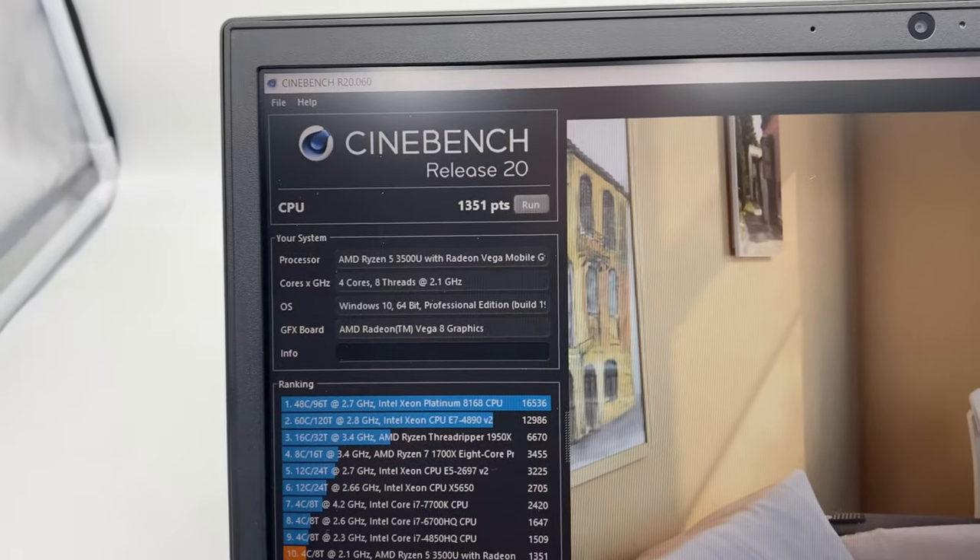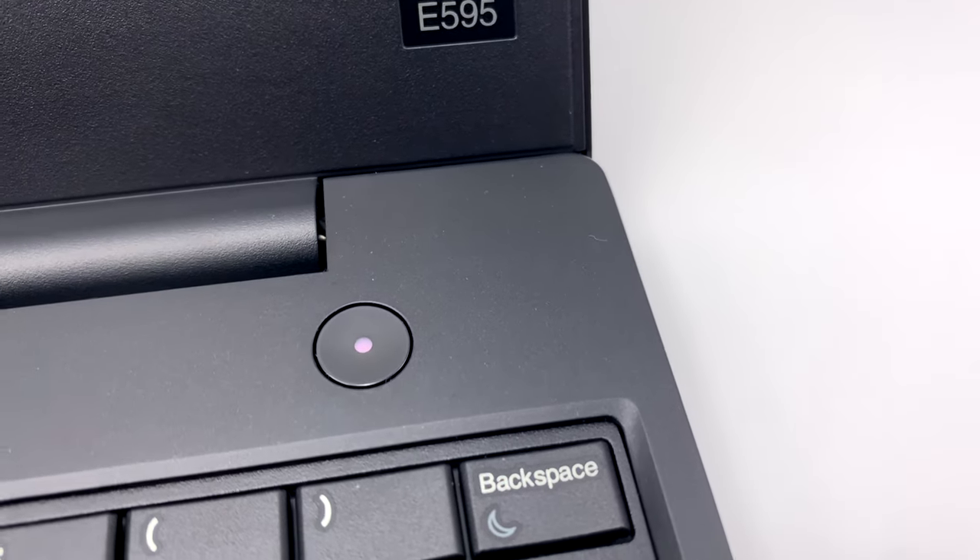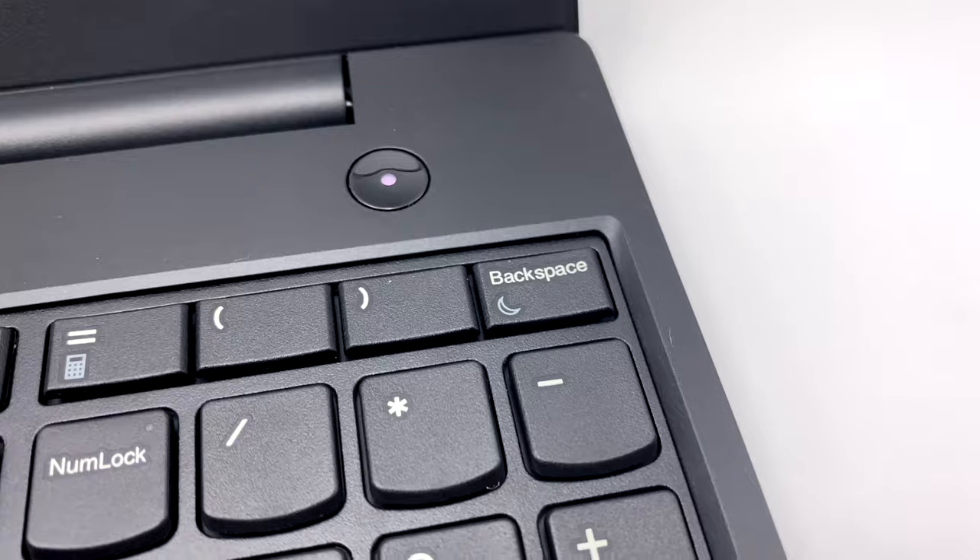This particular model is equipped with the Ryzen 5 processor and 8 gigabytes of RAM. You can option this thing with the Ryzen 3 all the way up to the Ryzen 7 CPUs and option it up to 32 gigabytes of DDR4 RAM, and the awesome thing is that the RAM is expandable. This one also has a 256 gigabyte solid state drive NVMe, which is upgradable to 512, 1 terabyte — basically any NVMe that you can find — and it is user expandable as well.